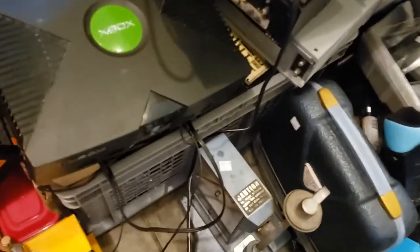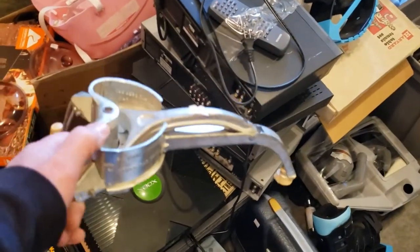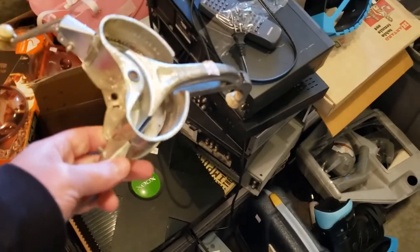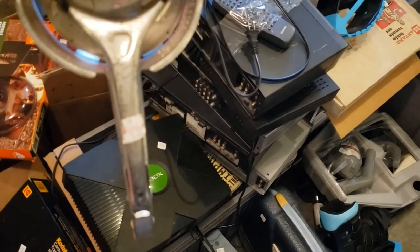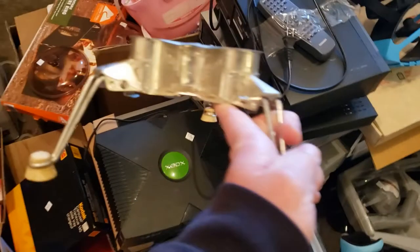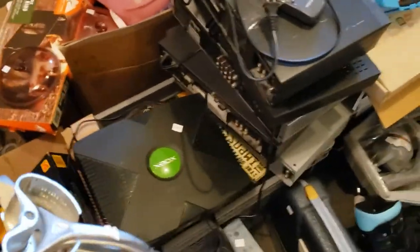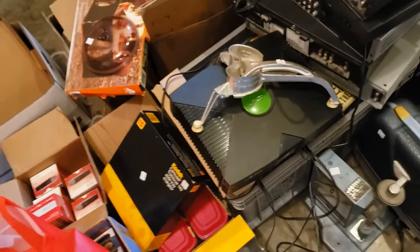Anytime I see something that just looks old, looks vintage, antiquey — I pick it up. This cost me two dollars. It's a vintage grater/shredder thing, some kind of culinary item. The comps are only around $30, but for two bucks, whatever.